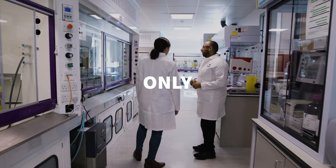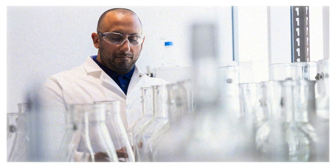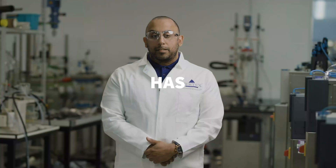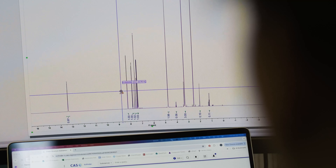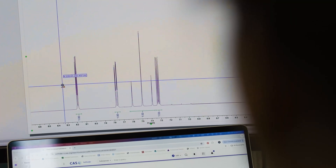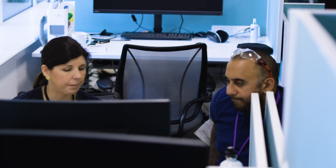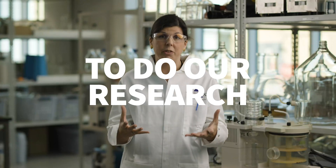In the kilo lab, we will only work on one asset at a time, because of the scale we're working on and the number of stages. Once that has been performed and the data comes back good, it's then made on an even larger scale for a clinical study, and that's where it's kind of make or break for the compound. We have what seems like endless resources to do our research, which is great, and this is how we are so fast in delivering compounds into the market.